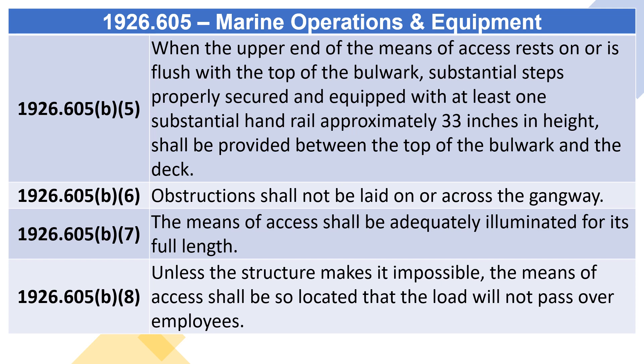1926.605(B)(6): Obstructions shall not be laid on or across the gangway. 1926.605(B)(7): The means of access shall be adequately illuminated for its full length. 1926.605(B)(8): Unless the structure makes it impossible, the means of access shall be so located that the load will not pass over employees.